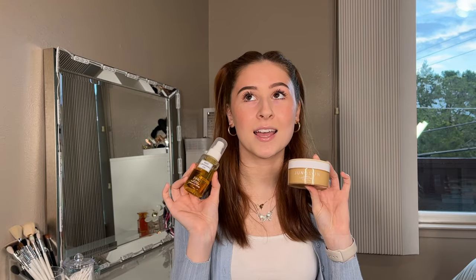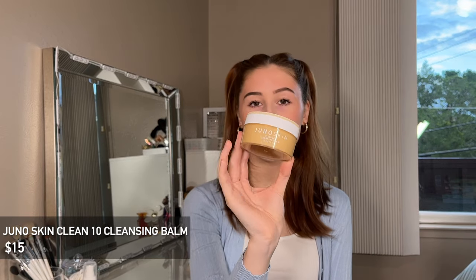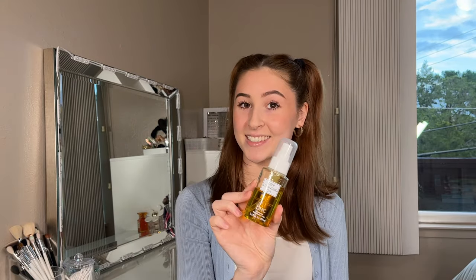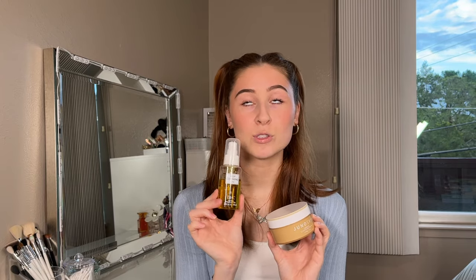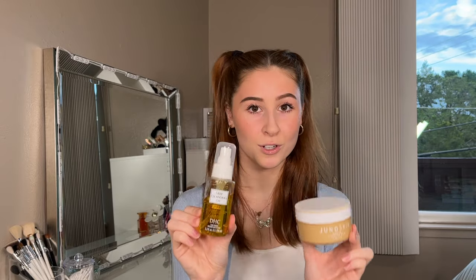Next up we have two products that I only use together. First, the Juno Skin Clean Tan Cleansing Balm — this went a little viral a year or two ago and I've been obsessed with it. It literally melts all of the waterproof makeup, all of the 24-hour makeup, all the stuff in your inner corner, waterline, tightline, and crevices. It's a dupe for high-end cleansing balms at a fraction of the price. The second is the DHC Deep Cleansing Oil. After having makeup caked on my face all day, these two are a match made in heaven. They melt everything away and make your skin feel so silky smooth.